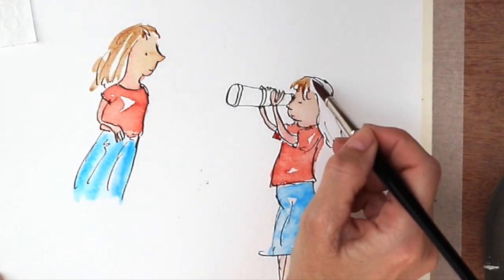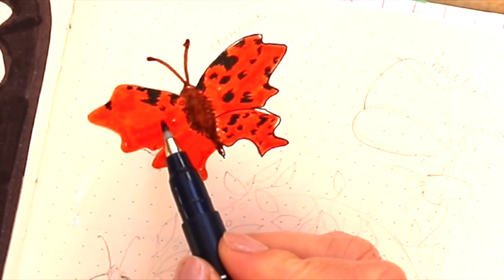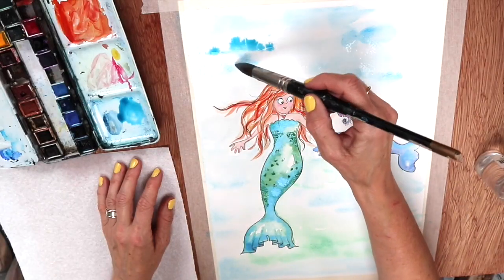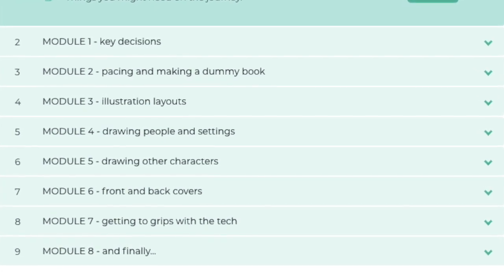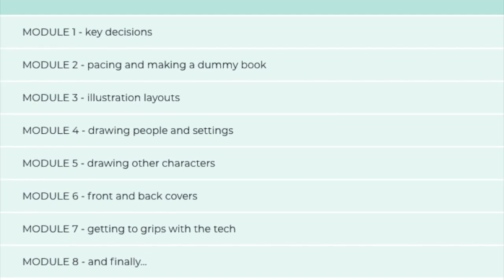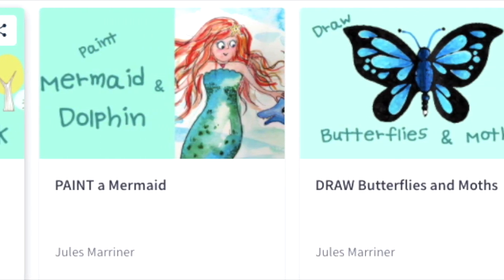If you'd like further artist tutorials I have a variety of short courses that will help you. There are real-time sessions looking at painting, drawing and marker pens among others. And if you're keen on producing your own book there is a more in-depth course on what you need to know about self-publishing a book with illustrations — covering key decisions, how to make layouts and dummy books, rhythm and pacing, as well as several tutorials on illustrating your book and a look at the tech. You can either hop over to my website or join me on Patreon for more information. Go on, give it a go!